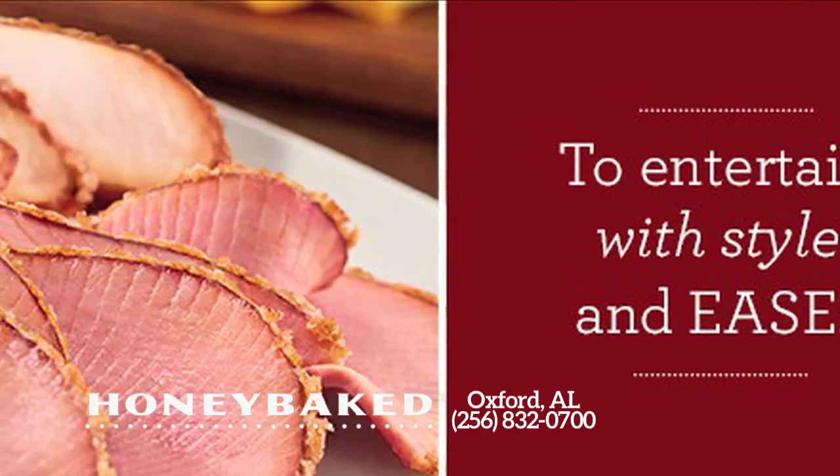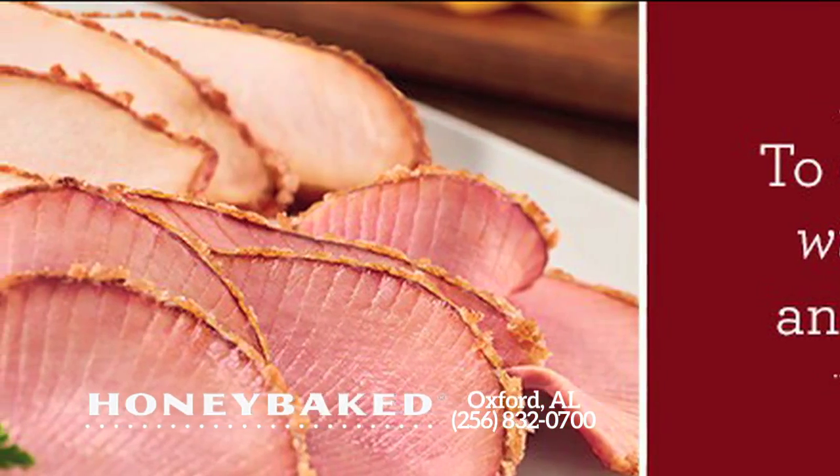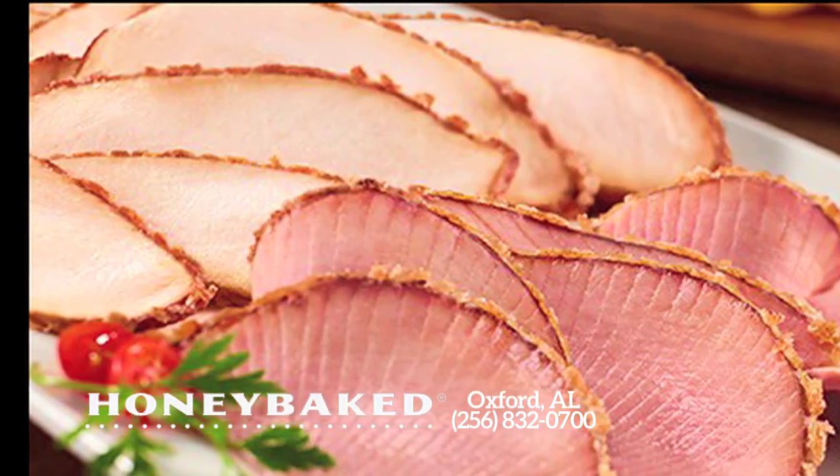But don't take my word for it. Stop by your local Honey Baked store and experience the difference a Honey Baked ham will make on your holiday table.